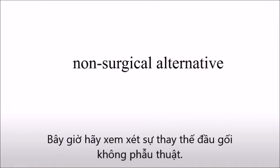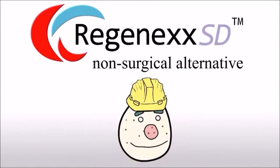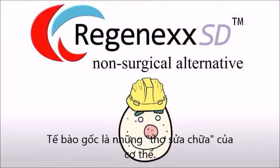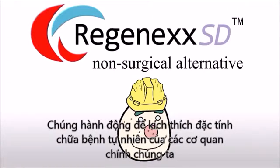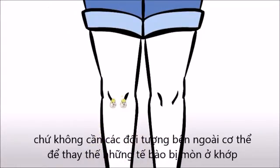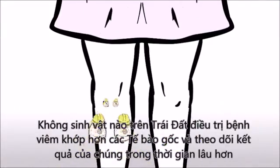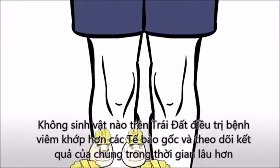Now consider the non-surgical alternative. The Regenexx SD procedure is a proprietary same-day procedure that uses your own stem cells to help osteoarthritis. Stem cells are the repairmen of the body. They act to stimulate the natural healing properties of our own bodies rather than adding foreign objects to replace worn out joints. Nobody on earth has treated more arthritis patients with stem cells and tracked their outcomes for longer periods of time than Regenexx.